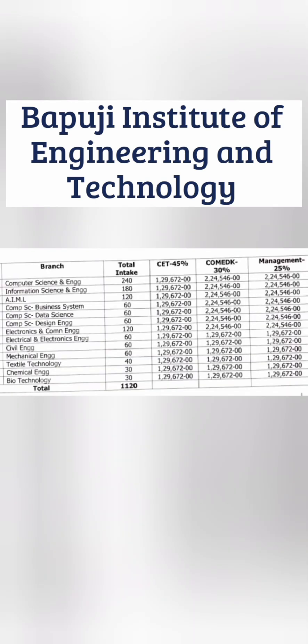Now let me show the fee structure across three admission modes. KCET covers 45% of seats and fees for this year will be ₹1,29,672 — about 1.3 lakhs per year, the same across all branches. Comed-K fees are higher for main branches like CSE, information science, AIML, CSE with business systems, data science, and design — about ₹2.24 lakhs per year. For lower branches like triple E and onwards, the fees is still ₹1.29 lakhs. I would suggest sticking with the 2.24 lakh branches as those are the best options. Notably, the Comed-K fees and management quota fees are the same, so you can also take direct admission at the same cost without waiting for Comed-K counseling.